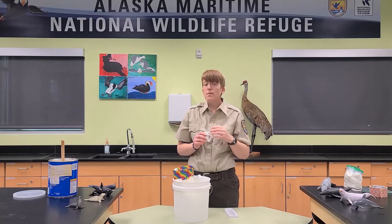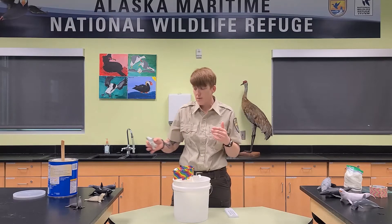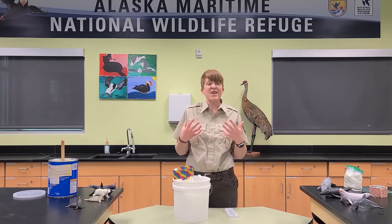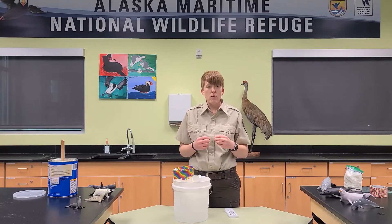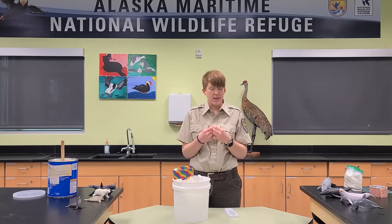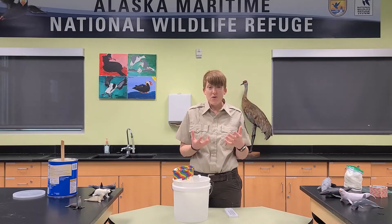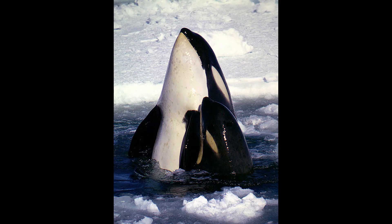One of the most important things that blubber does for those animals is help to keep them warm — it is what we would call an insulator. It helps to keep all their body warmth around the inside of their body and their internal organs, so it helps them to stay nice and toasty warm and keeps all that heat inside their bodies. That allows these animals to live in really, really cold water such as the Arctic or the Antarctic.